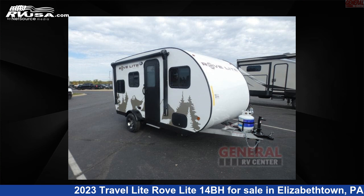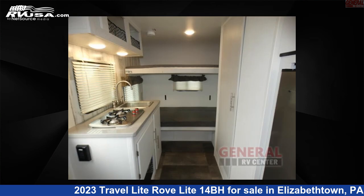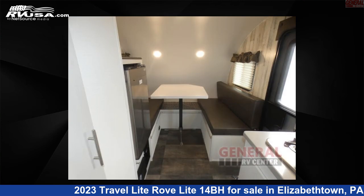This 2023 Travel Lite Rove Lite 14BH is a travel trailer RV. It is located in Elizabethtown, Pennsylvania, 17022 and is offered for sale by General RV Center. This new travel trailer is 15 feet 0 inches in length and features sleeps 4 and 10 gallons fresh water capacity.